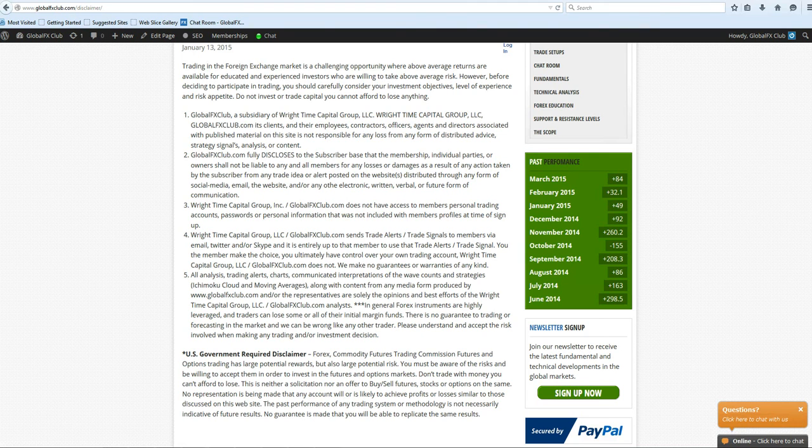Hello everybody, today is Tuesday March the 17th, 2015. My name is Michael Wright, and this is the Ichimoku Kinko Hyo daily video. Just before going forward, please do pause the recording and read over our risk disclaimer.